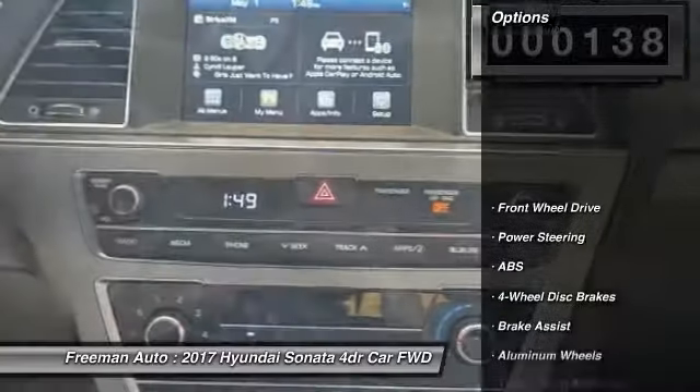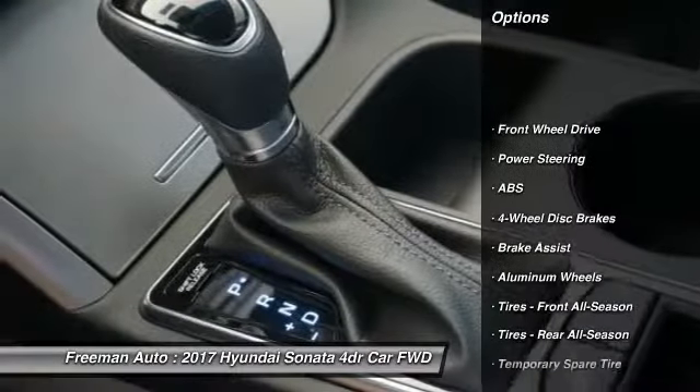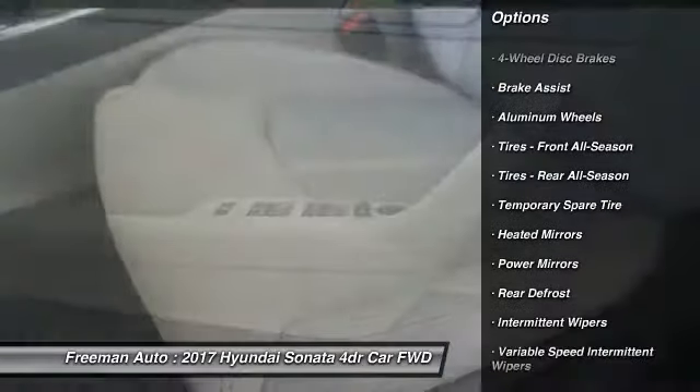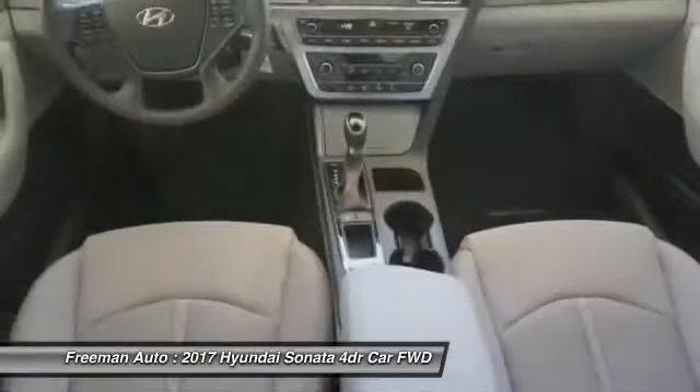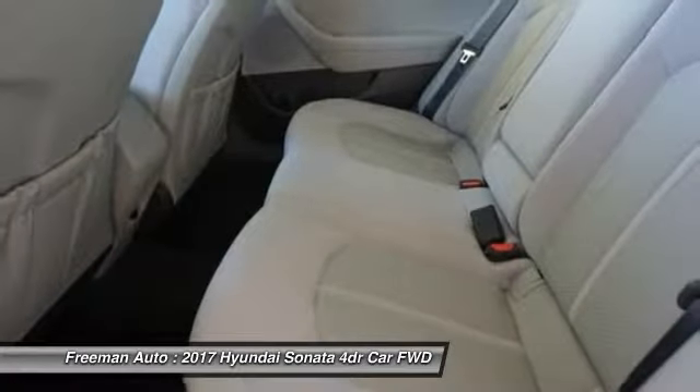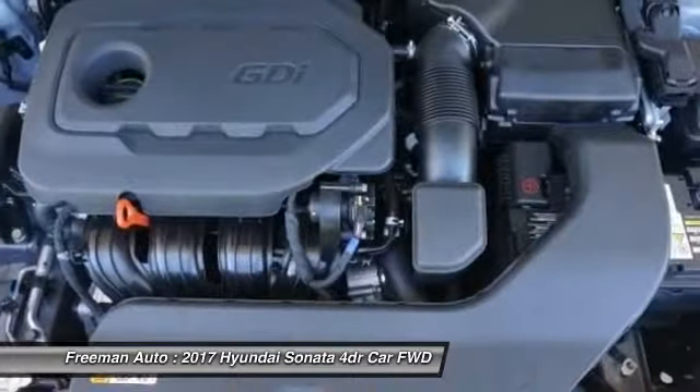Here are some of this vehicle's great options: stability control, traction control, keyless entry, steering wheel audio controls, anti-lock braking system, backup camera, Bluetooth, power steering, adjustable steering wheel, and driver airbag. Come see the car for yourself.